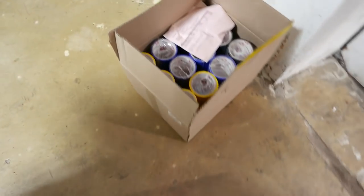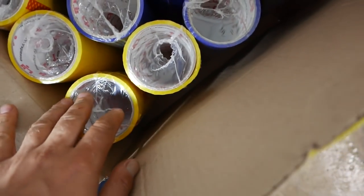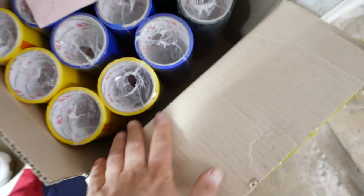We have run out of duct tape so now we are going to buy some more. We are roaming everywhere in Kyiv because we can't find all the colors we need together in one place. We took yellow, blue, and black. We have to buy the red and the green ones in another place.